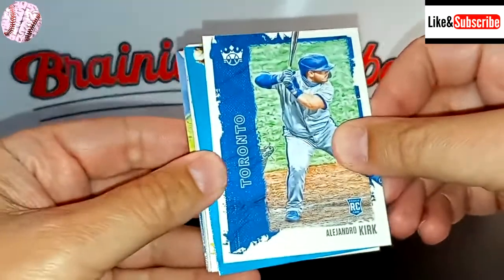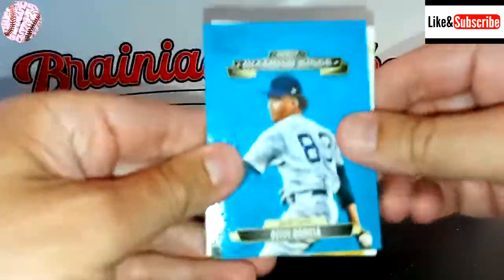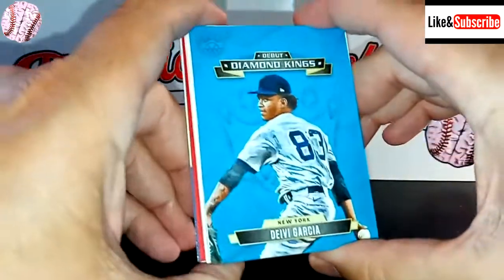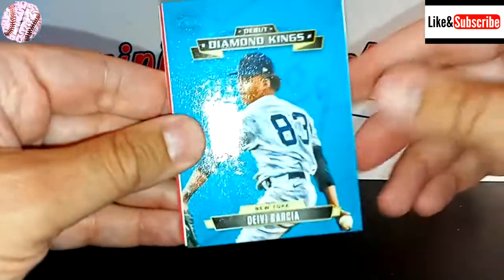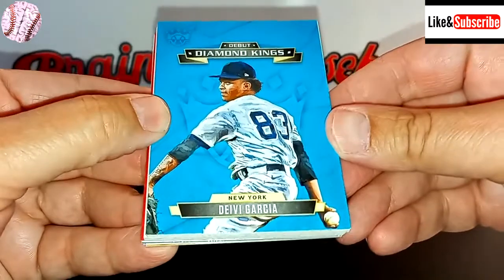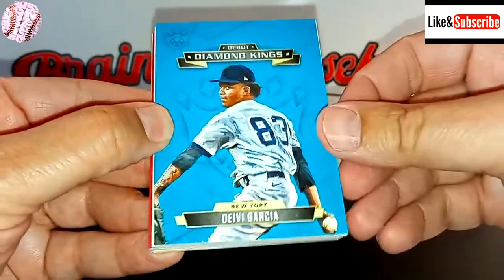This looks like it might be a Diamond King — and it is. Davey Garcia rookie card, Diamond King. I don't think it has the RC on there, but technically this would be a rookie card — it's his debut Diamond King.